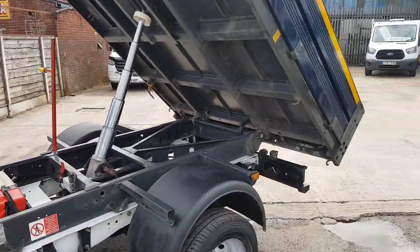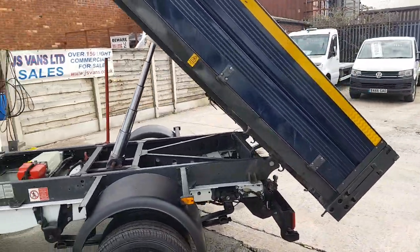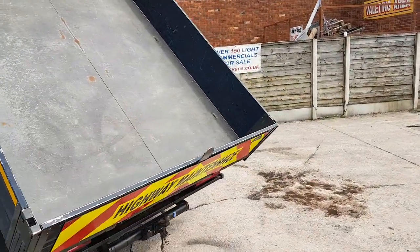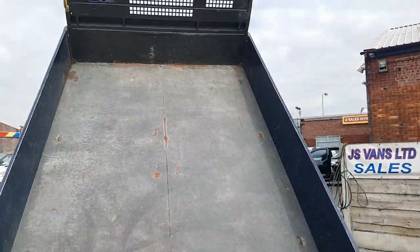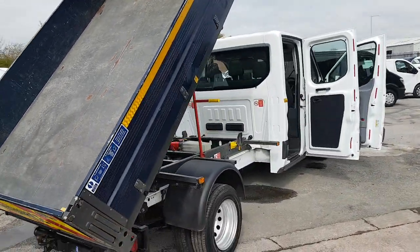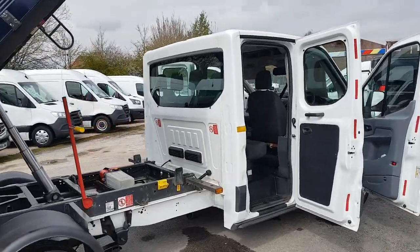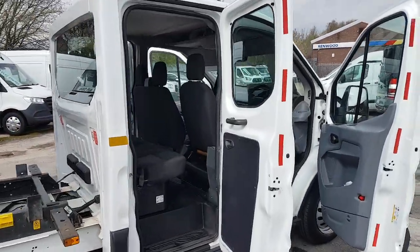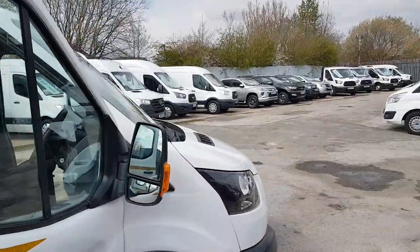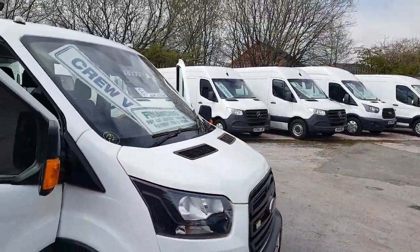Nice clean chassis, blue body, steel floor, tow bar, pintle and electrics. There's more on the website jsvans.co.uk — over 100 more vehicles in stock. If there's anything you'd like to discuss, drop us an email or give us a call.